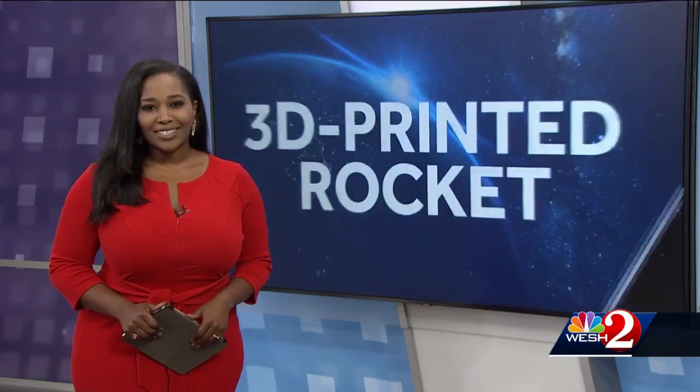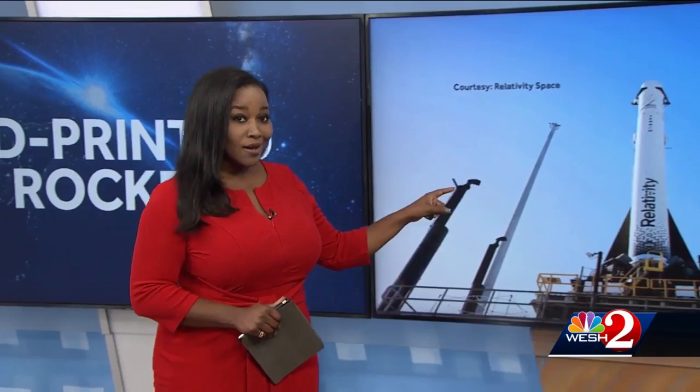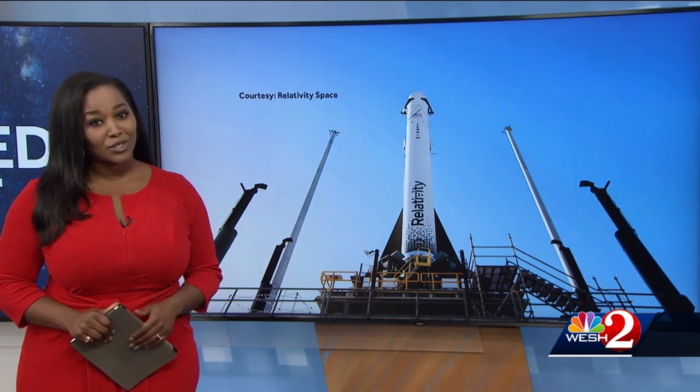A new type of rocket is set to launch from the Cape this week. The company made a rocket mostly with a 3D printer. Over here we actually have a picture of the rocket — this is made mostly with a 3D printer. As WESH 2 Space Coast Bureau Chief Scott Heidler tells us, this is a first for the industry.